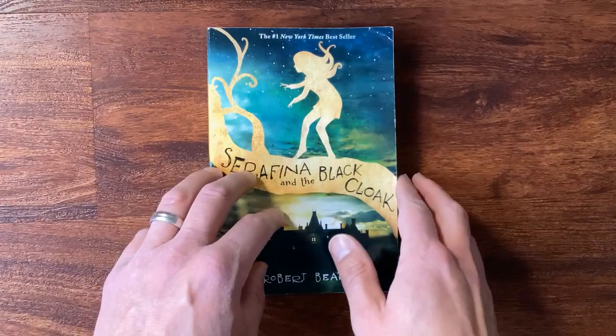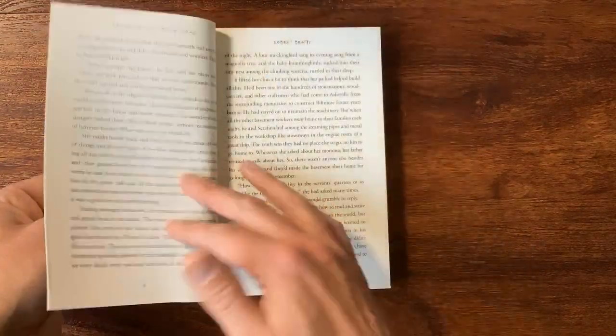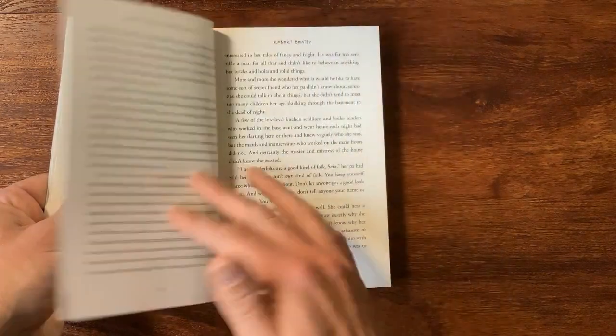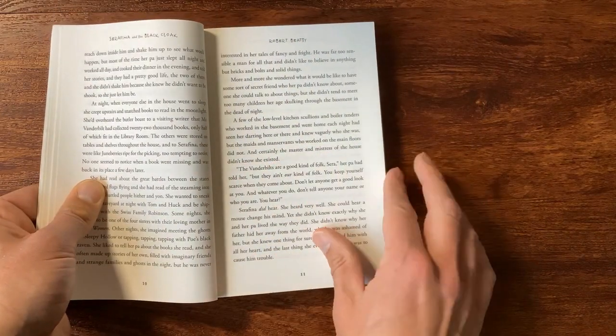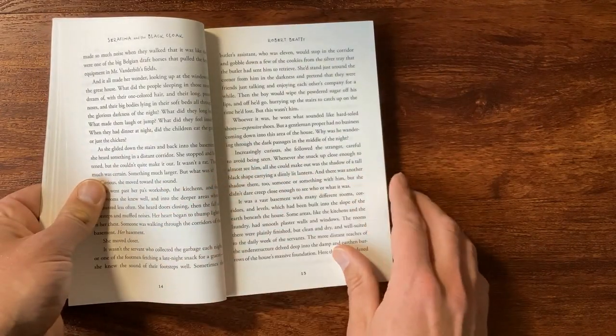This story takes 292 pages to be told. The chapters are usually between 12 to 15 pages. You can see that the words fill up most of the page, so each chapter is rammed full of detail and action.